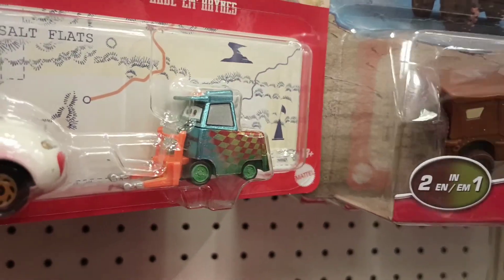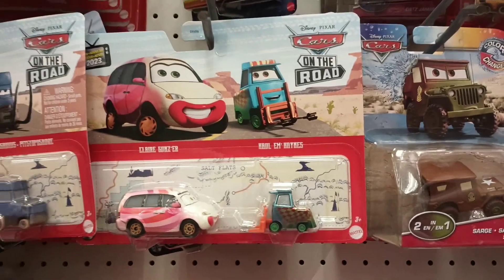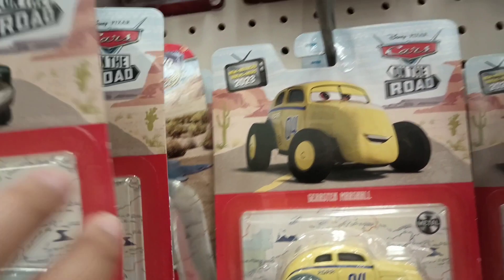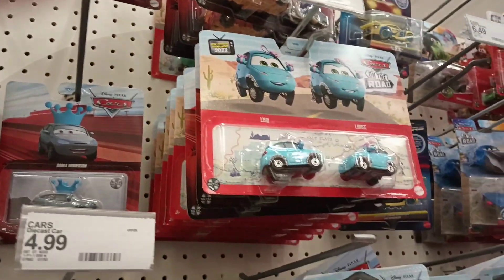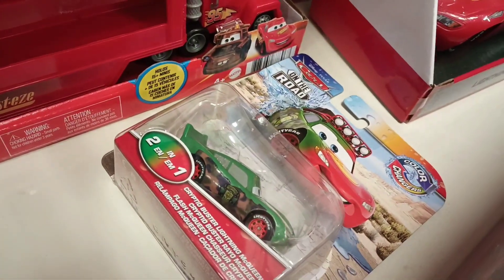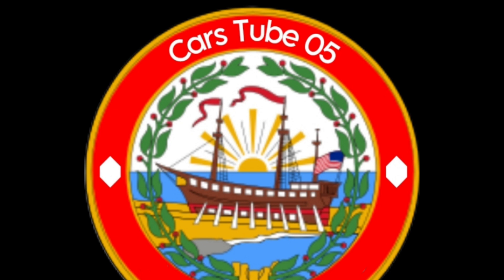This footage is still running and I kind of wanted to get that pack, sadly. Anyways, they do have these color changers — the Zombie one. So that will conclude the hunt video. Thank you all for watching, please like and subscribe, and we'll see you all in the next video. Bye!